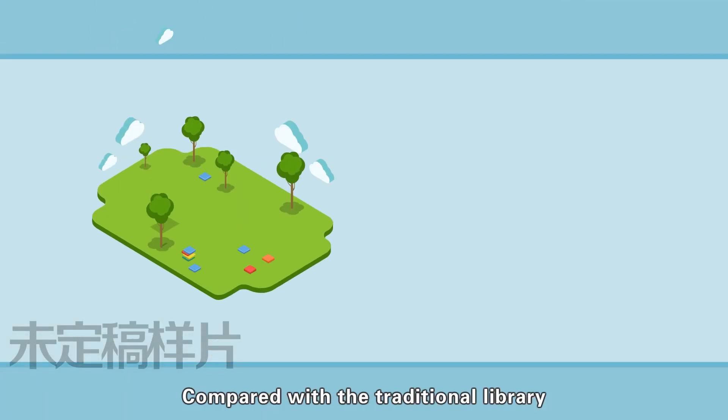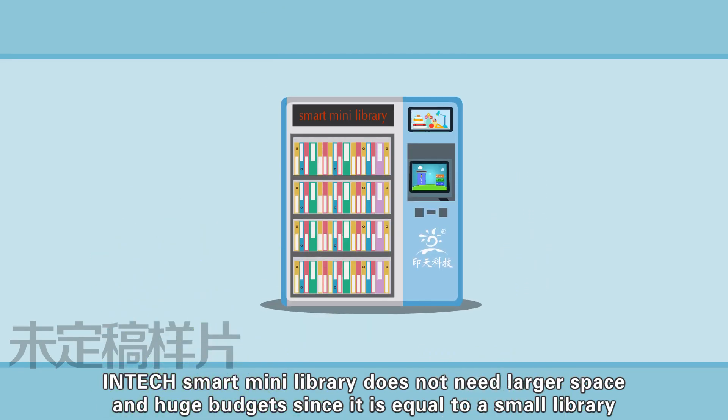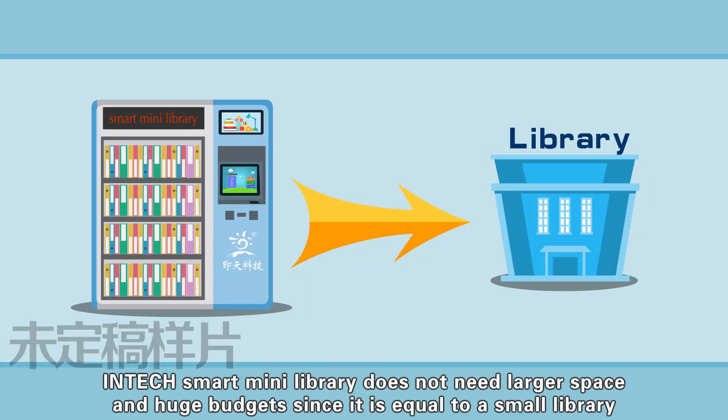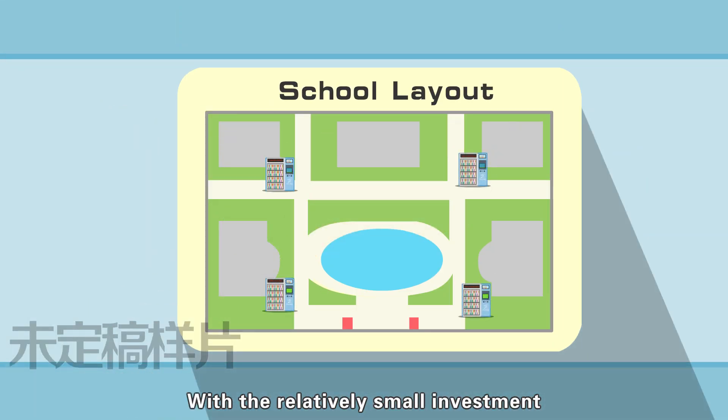Compared with a traditional library, Intac Smart Mini Library does not need larger space or huge budgets since it is equivalent to a small library. With relatively small investment, you can extend your library's reach.